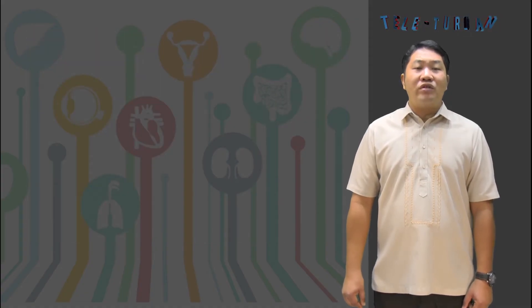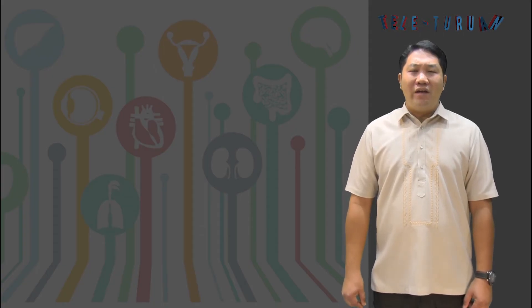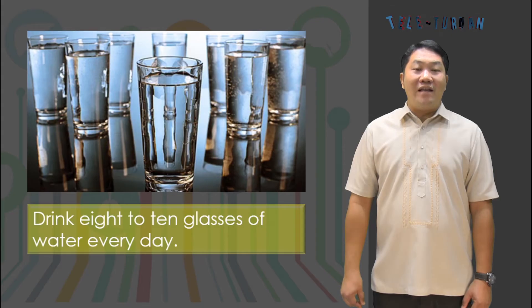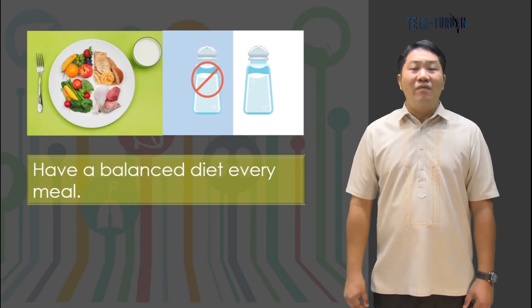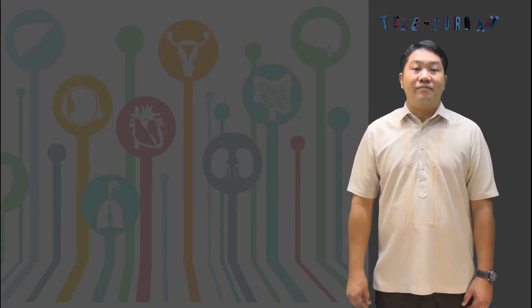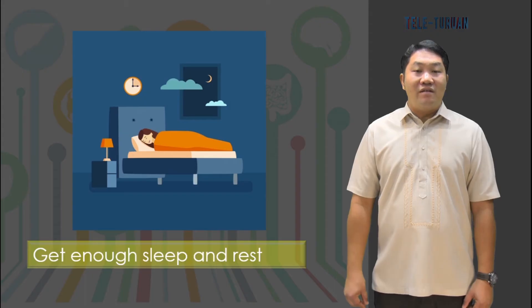Now, let's talk about how to take care of your urinary system. The urinary system is very important for excreting most of the liquid waste from the body, so it should be taken care of properly. Here are some ways: drink 8 to 10 glasses of water every day, as liquids help the body get rid of waste through perspiration and urination. Have a balanced diet every meal and avoid junk food and salty foods, as excessive salt intake may overwork the kidneys. Avoid holding back urination, and get enough sleep and rest because most urinary ailments worsen due to lack of sleep and rest.